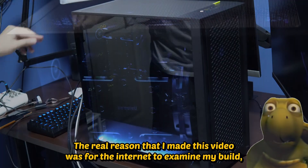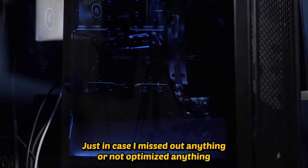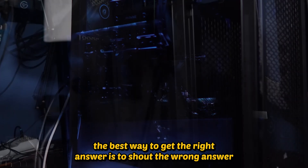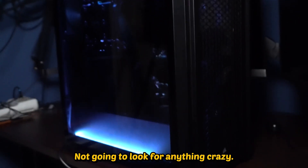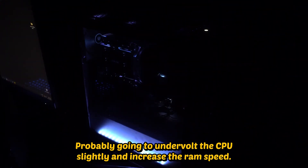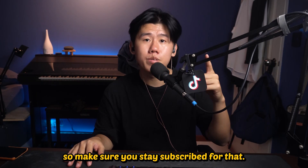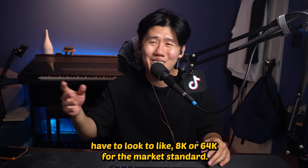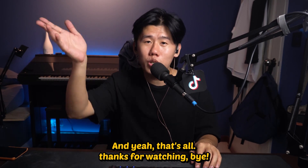Now that we've come to the end of the video, the real reason I made it was for the internet to examine my build, just in case I missed anything or haven't optimized something — because Murphy's Law states that the best way to get the right answer is to shout the wrong answer into the internet. I haven't gotten around to overclocking yet; I'll probably undervolt the CPU slightly and increase the RAM speed. If you liked this video, my next PC build video will come out in 12 years, so stay subscribed — unless the industry changes so much that content creators need to shoot 8K or 64K as the standard. This PC should last me a while, and yeah, that's all — thanks for watching, bye.